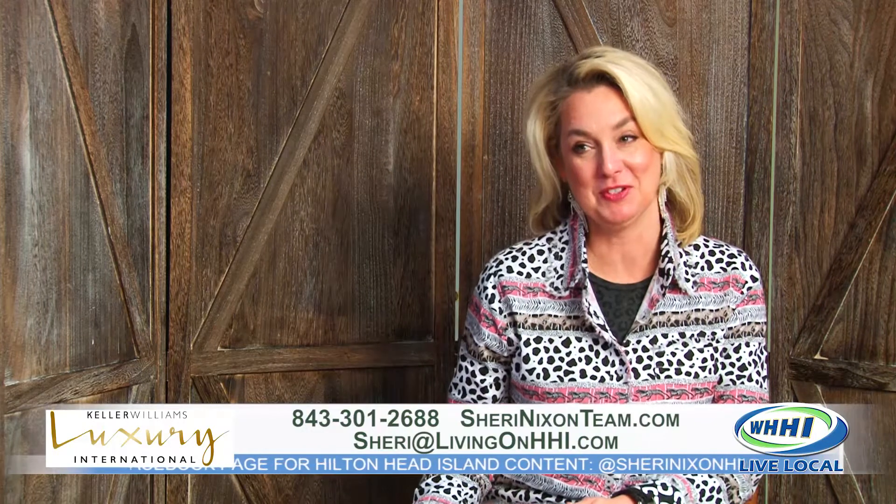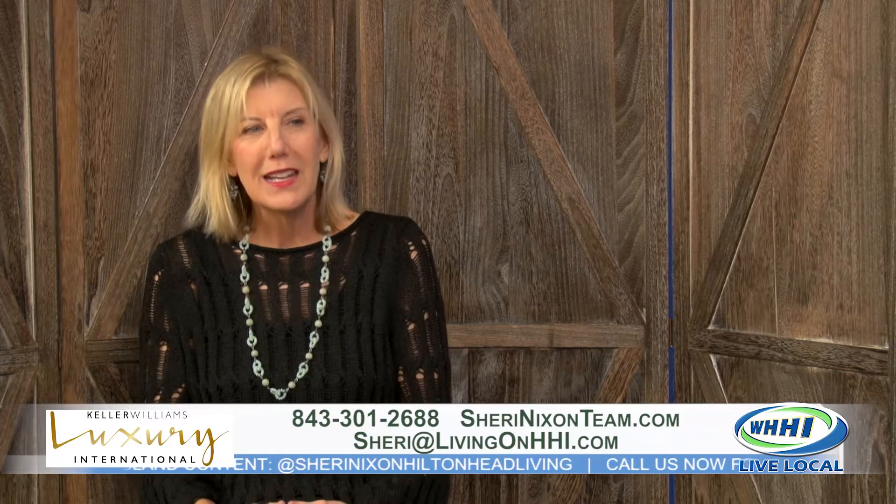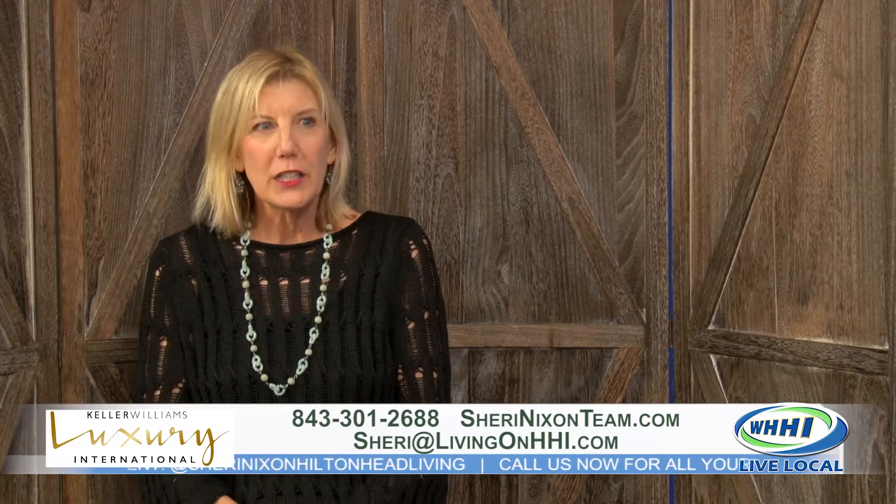There is not a lot of inventory right now, and I'm just trying to find alternatives for my clients. So I wanted to talk today about a house I do have. It's off the beaten path — it's 19 Shearwater, in the Shearwater community off Jonesville Road, off Spanish Wells Road.